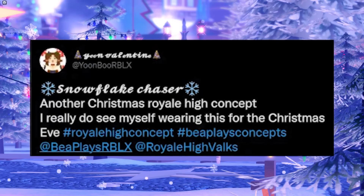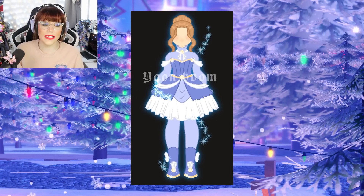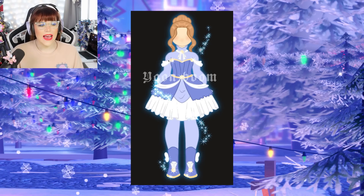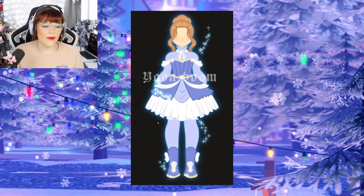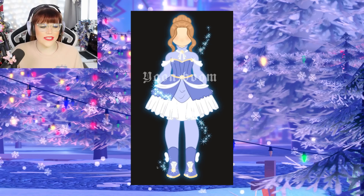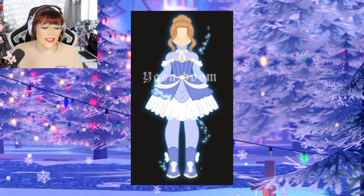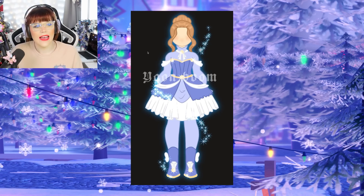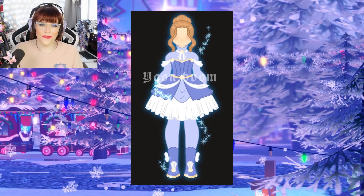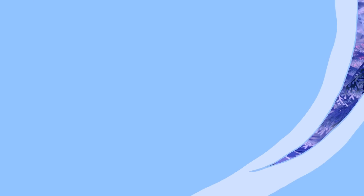Another Christmas Royal High concept — I really do see myself wearing this for Christmas Eve. They have created an absolutely gorgeous new set idea for the Christmas update. This one includes a beautiful blue bodice that loops down into an over skirt, with a main primary skirt going down into beautiful ruffles, gorgeous leggings underneath, blue boots with little napkin-style bits on top and fluffy clouds at the side. There's a gorgeous neckerchief-style necklace as well, and a beautiful hairstyle to top it all off. There is also a toggle to remove the skirt, so you can wear the bodice with trousers instead.